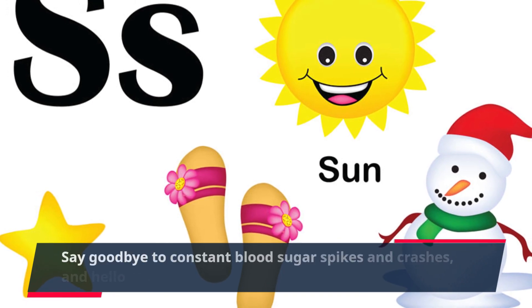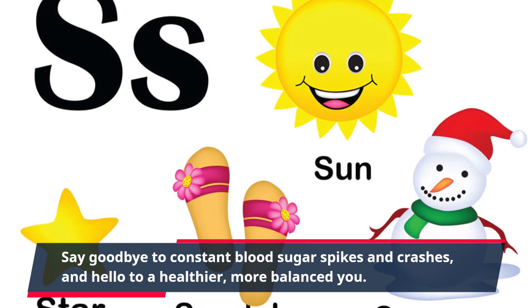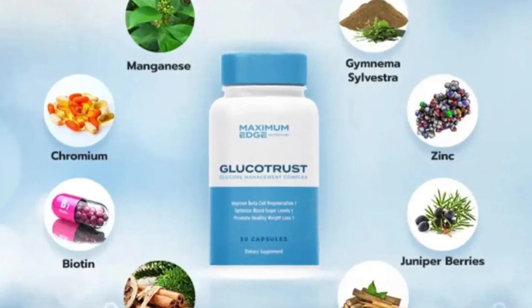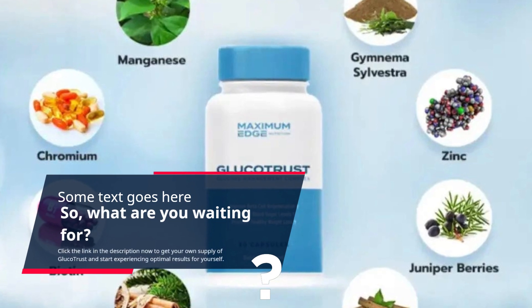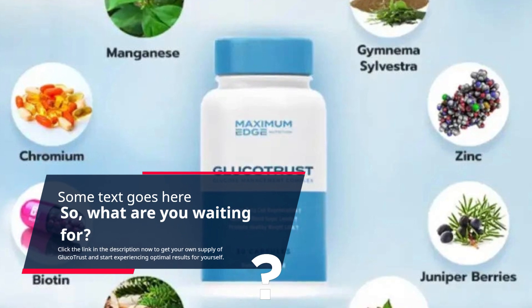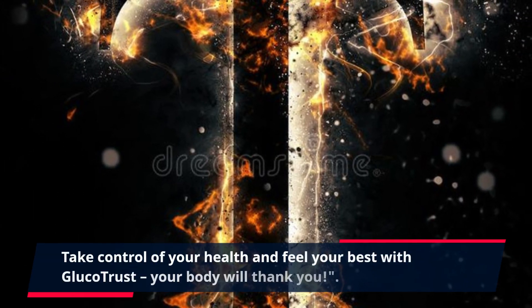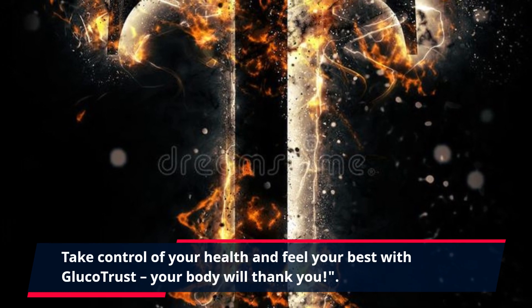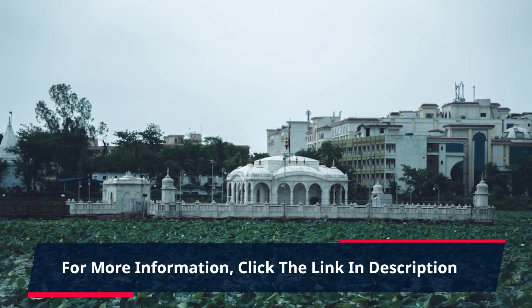Say goodbye to constant blood sugar spikes and crashes, and hello to a healthier, more balanced you. What are you waiting for? Click the link in the description now to get your own supply of GlucoTrust and start experiencing optimal results for yourself. Take control of your health and feel your best with GlucoTrust. Your body will thank you. For more information, click the link in the description.